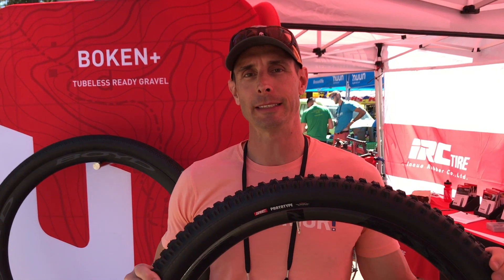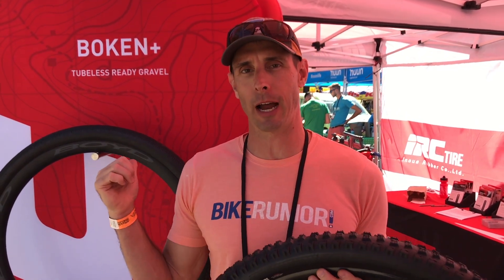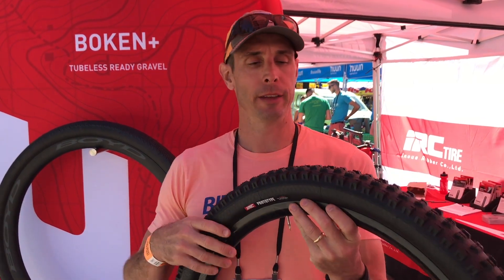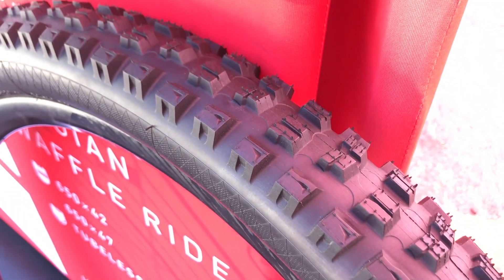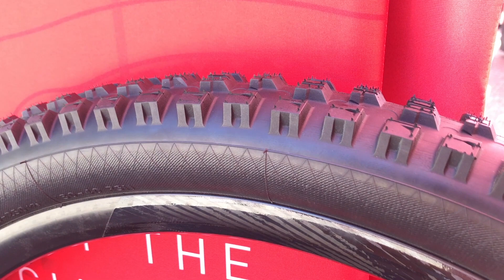Next we're over at IRC and this is a prototype Enduro mountain bike tire from them. Last year they were showing off the Bokin, which is their gravel tire that's out now. Coming up soon is the Tankin, their entry back into the full all-mountain aggressive Enduro segment. It's going to start with 27.5 and 29er versions in a 2.6.